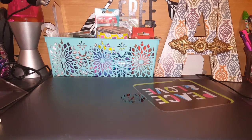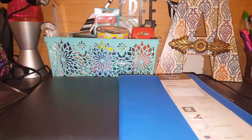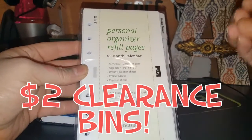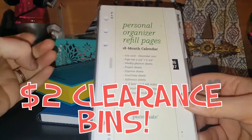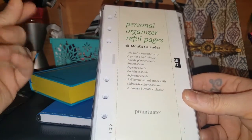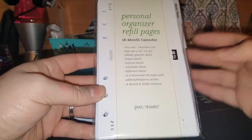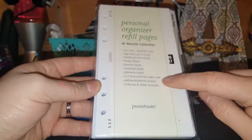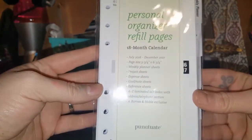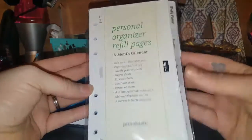I'm just going to throw out some of the things that I did get and then we'll talk about them. I found that my Barnes and Noble had this big huge bin that was filled with $2 items — it was packed. I found this personal organizer refill pages, it's an 18-month calendar, July 2016 through December 2017, weekly planner sheets, project sheets, expense sheets, goal sheets, reference sheets, and A to Z laminated tabs. Usually these are like $7, so when I seen this was for $2 and all the things I could still use out of this, I definitely picked this up for a planner.